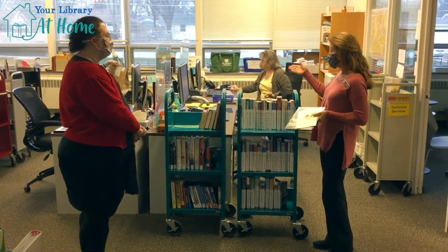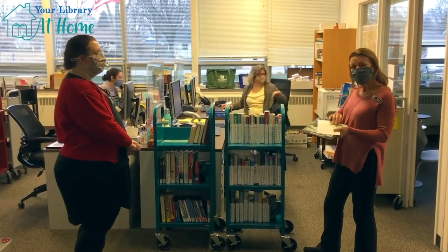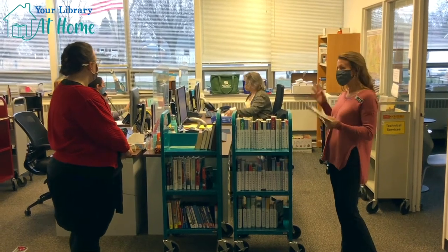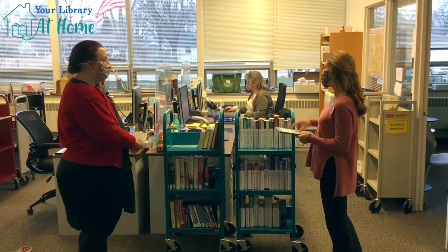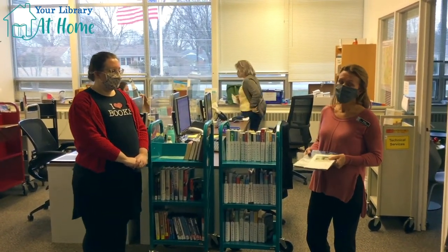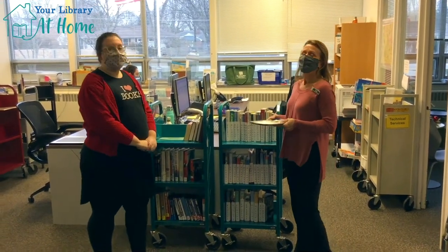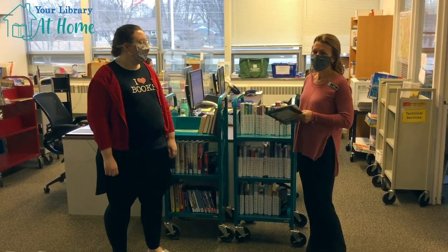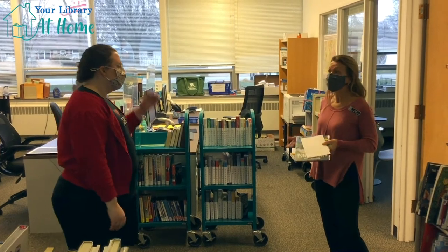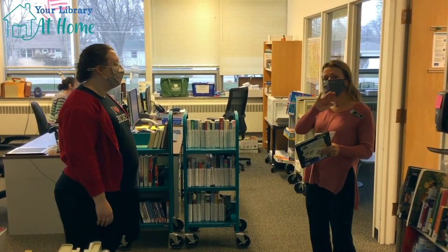We also have our billing specialist who works back here, and our registration specialist, who is really busy these days because all of our library card applications are online right now. She gets all of those applications, gets them ready, and mails your card to you. Our billing specialist is the one that feels sad when she has to send you a bill. It's really important to take care of the items that you bring home — make sure there's no spillage, damage, or tearing. Sometimes a puppy chews up a book! We check them in twice, put them in order, and then our clerks go and put them back on the shelf. With 387,000 books, that's a big job keeping everything in order. Not only do they shelve them, but they're always checking those shelves to make sure everything is in order.